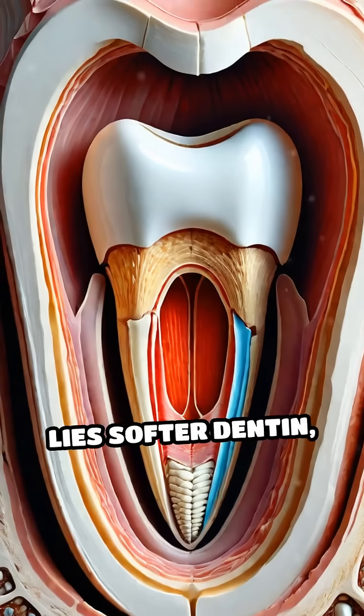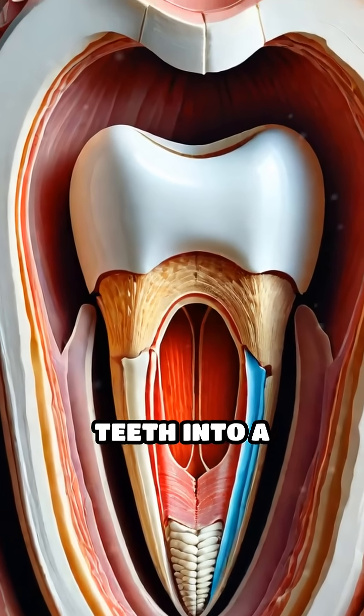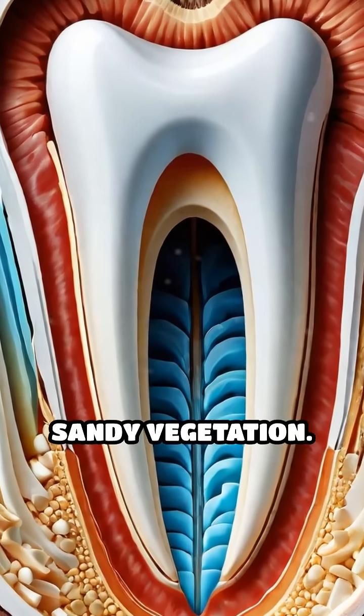Behind this enamel lies softer dentin, which wears away faster, naturally sharpening the teeth into a chisel-like edge, ideal for slicing through tough, sandy vegetation.